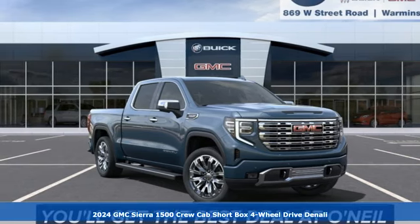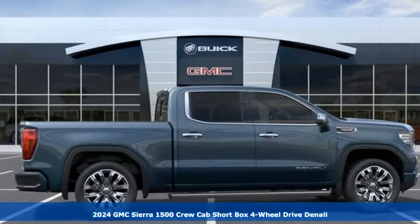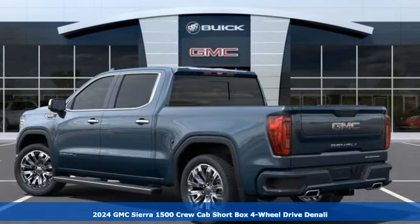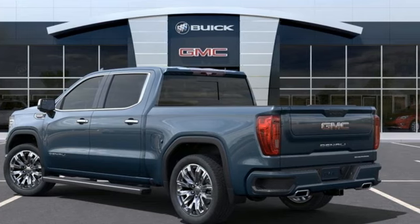Here's a new 2024 GMC Sierra 1500. GMC — it's not just a vehicle, it's a professional grade tool. A great vehicle is comprised of great features like these.